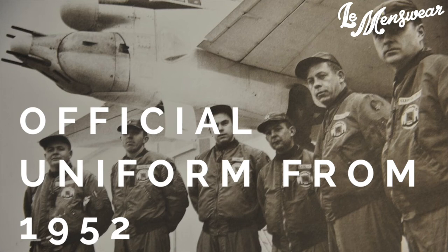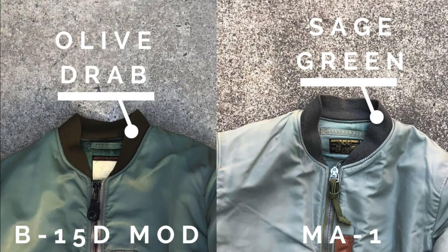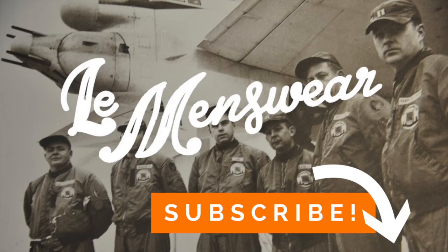It was based almost 100% on the B-15D MOD jacket and became official uniform in 1952. The main differences between the B-15D MOD and the MA-1 were the specification number and the different color used for the collar — and that's it. That's how the MA-1 was born. If you like this video, don't forget to subscribe.